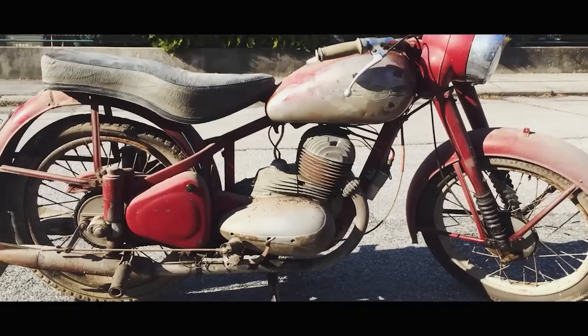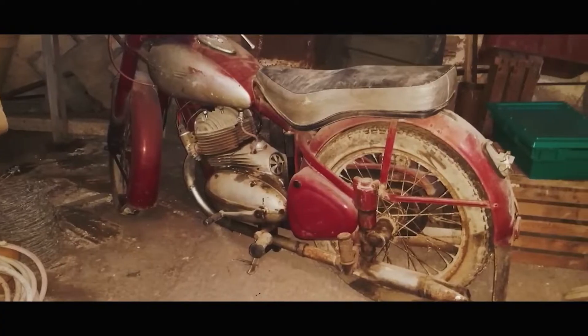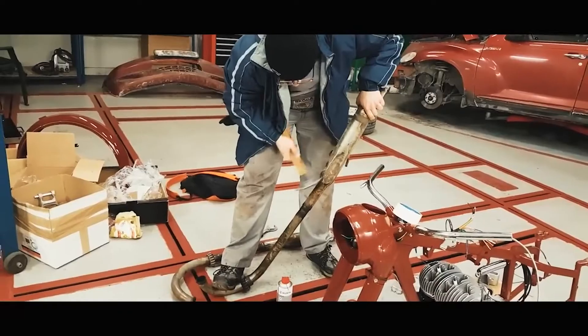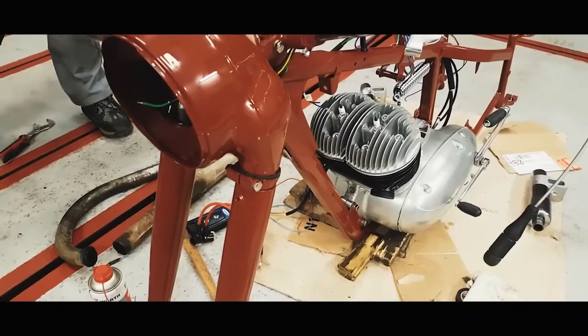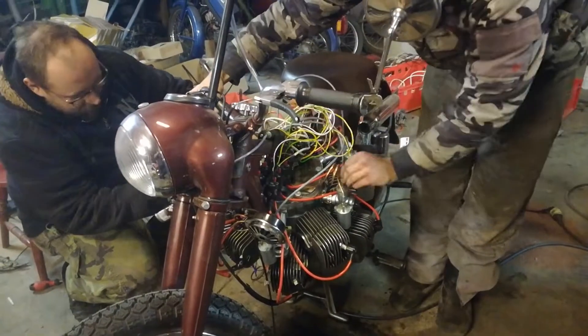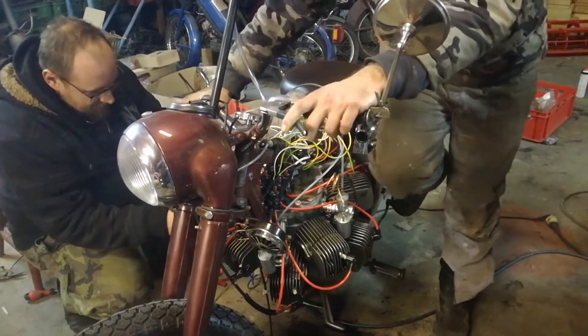All of that is squeezed into a Java 18 motorcycle, which used to make only 14 horsepower out of a tiny two-stroke air-cooled engine. But why? Why would anyone build this? Well, the madman behind this bike said that the main goal was to create his own engine design.